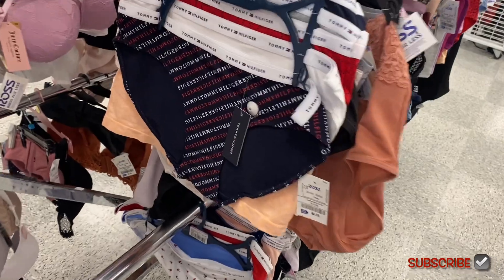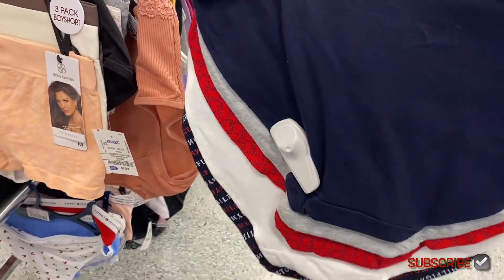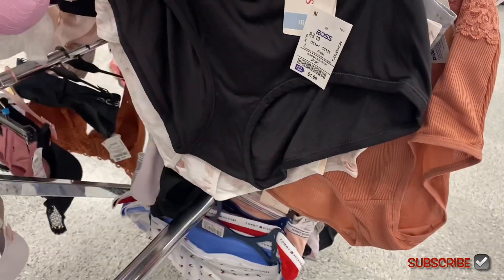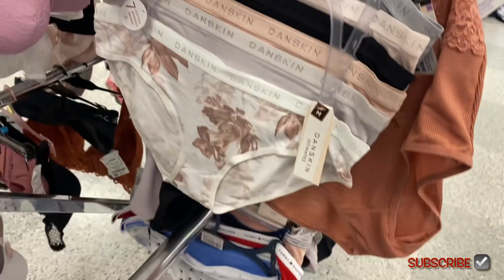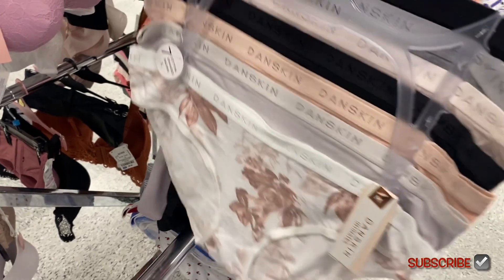Here's another Tommy Hilfiger — this one you get five of them, it has a logo on it. I'm not seeing a price, probably the same as the other one. Daisy Fuentes here for $6.99 for three of them. They have Hanes for $1.99 — not bad.